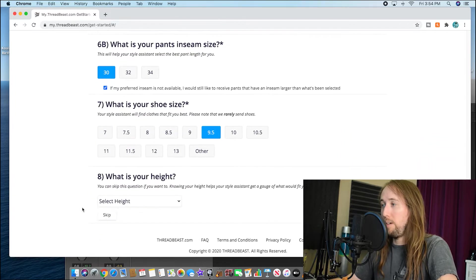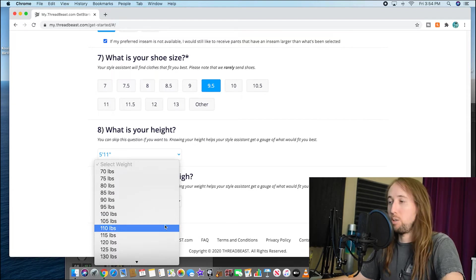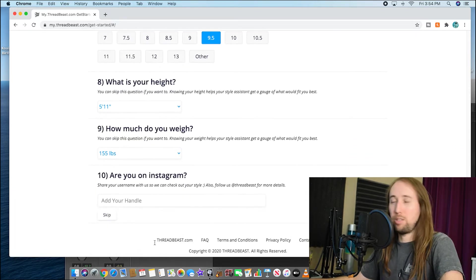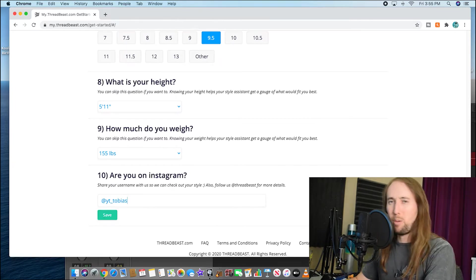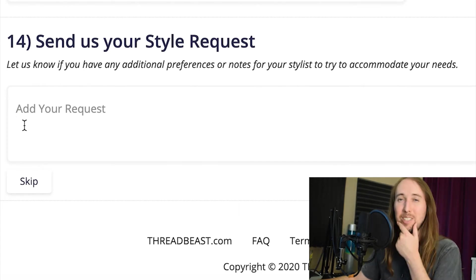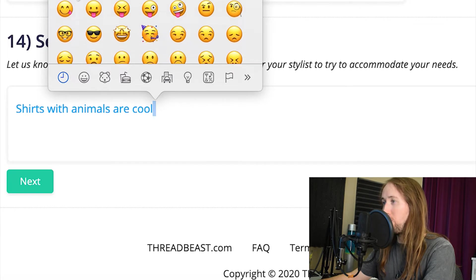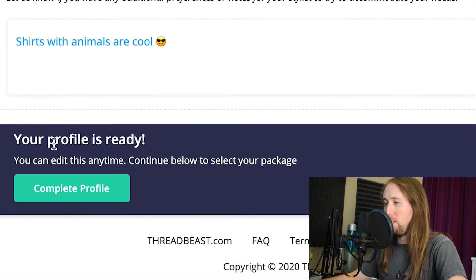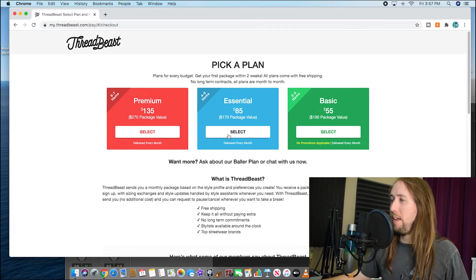'What is your shoe size?' 9.5. 'What is your height?' 5'11". 'How much do you weigh?' Our scales are out of batteries — I'm between 150 and 155, so let's go with 155. 'Are you on Instagram? Share your username so we can check out your style' — they're just going to see a bunch of pictures of fish. Follow me on Instagram! Then you enter your email address and phone number. 'Send us your style request' — shirts with animals are cool, and I'll add a little cool-guy emoji. Profile is ready.